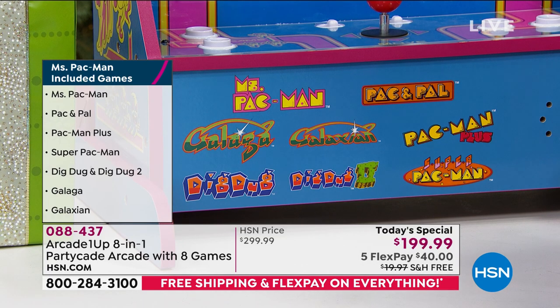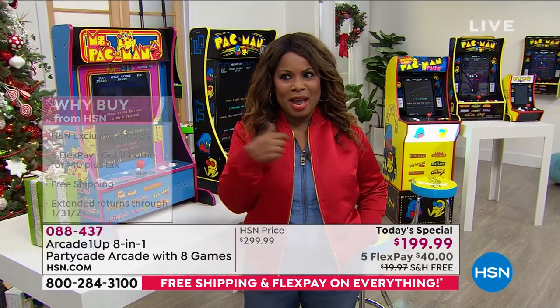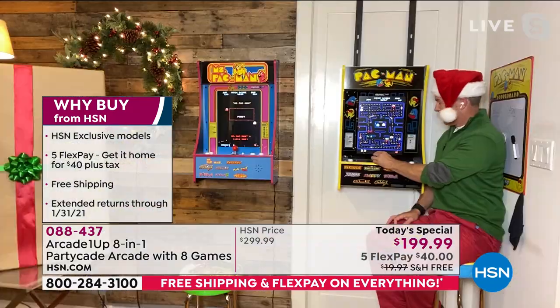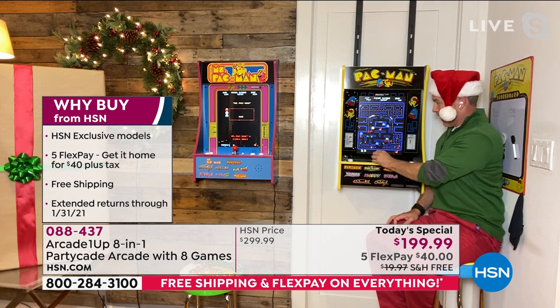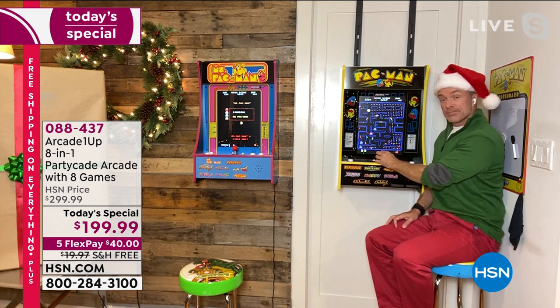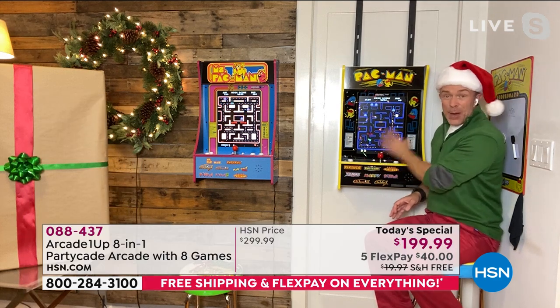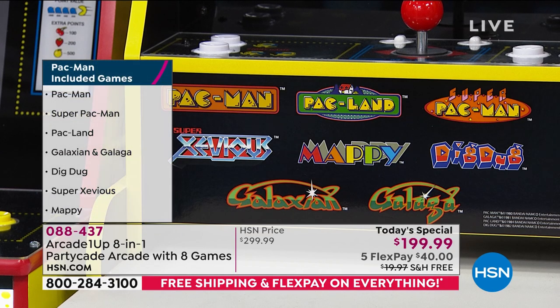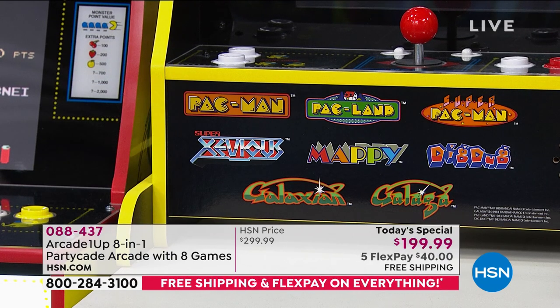Bill Duggan is our special guest expert joining us. Bill, we've had so much fun today. You get super competitive before you even know it. We actually have stools available. Let's talk about all the games built into each one, starting with Pac-Man. So the PartyCade is back — we launched it last holiday season with just Pac-Man and three games. Now we've given you eight games: Pac-Man, Pac-Land, Super Pac-Man, Super Xevious, Mappy, Dig Dug, Galaga, and Galaxian. Those are classic games — at $25 a game.